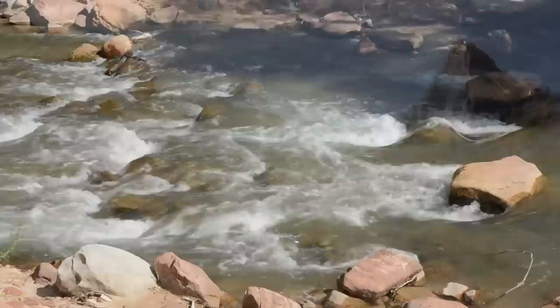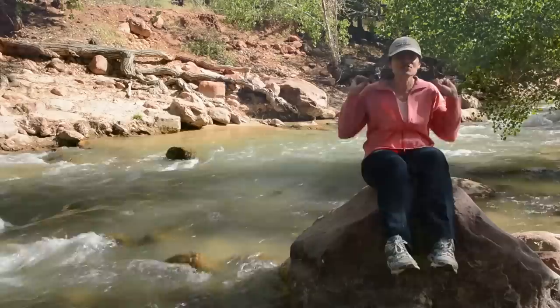Zion National Park is located in the southwestern corner of Utah on the edge of the Colorado Plateau. It's so beautiful here at Zion — I love it here!